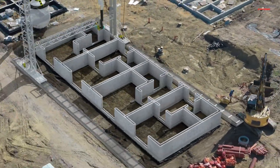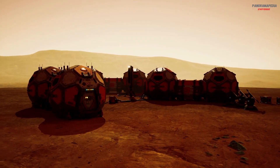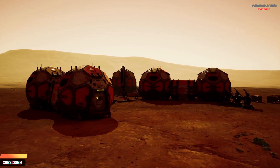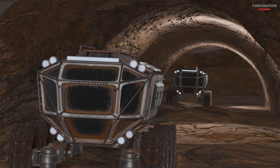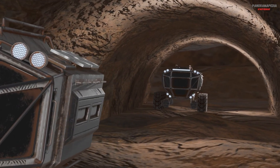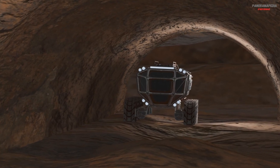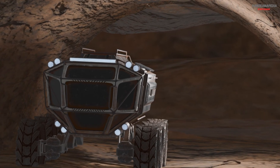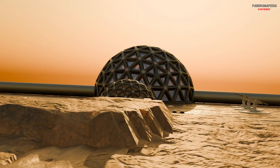Inflatable domes could be transported, folded, and expanded on Mars. After inflation, they would need to be covered with soil to increase radiation protection. Mars also has natural lava tubes — huge underground tunnels formed by ancient volcanic activity. These tunnels might become the safest places to build the first Martian cities, providing natural protection from radiation, dust storms, and temperature swings.